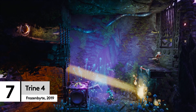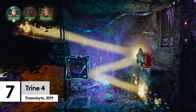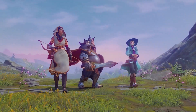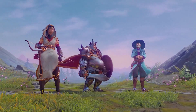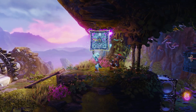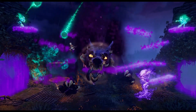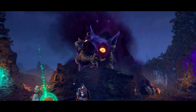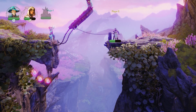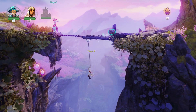You can play Trine 4 solo, but like any good adventure, it pays to have friends along with you. Together you can take on the role of Amadeus the Wizard, Pontius the Knight, and Zoya the Thief, to defeat monsters with your magic boxes, pointy swords, and badass bow and arrow. Only when you combine each of their skills by taking on individual roles will you get through a level. But when you're not fighting to survive, you'll be solving puzzles to get through the ever-changing environment.